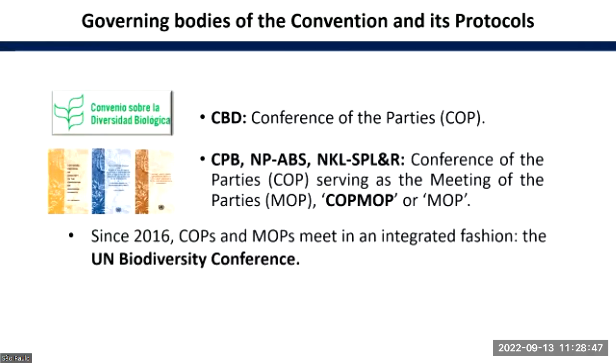The governing bodies of the convention and its protocols are: for the Convention on Biological Diversity, the Conference of the Parties — the famous COP. For the other protocols — the Cartagena Protocol on Biosafety, the Nagoya Protocol on Benefit Sharing, and the Nagoya-Kuala Lumpur Protocol — they have as governing bodies the Conference of the Parties serving as the Meeting of the Parties, or COP-MOP. In short: COP, MOP, or COP-MOP — which is very confusing for people.